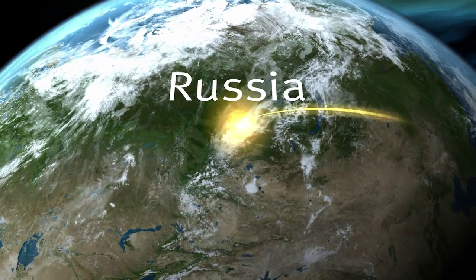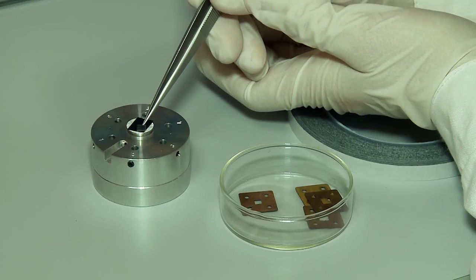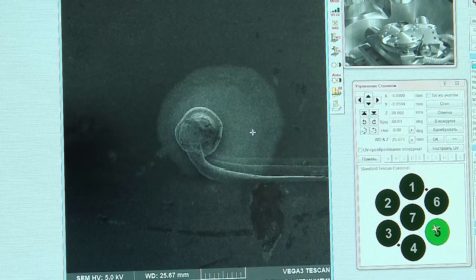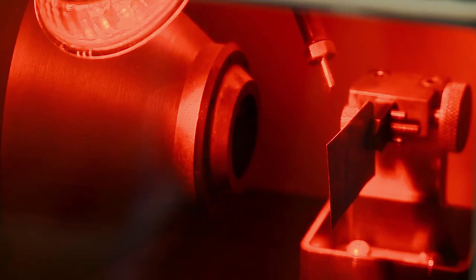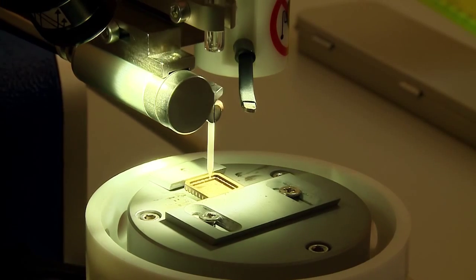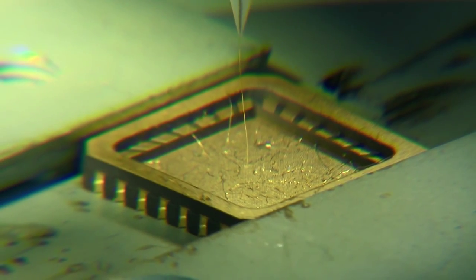In the world of Tokamaks, ITER will be a giant. However, the operation of this giant couldn't be successful without such tiny elements as diamond detectors. These small components, measuring only 4 by 4 millimeters, are an important diagnostic tool to detect the neutrons inside the machine. The precious and delicate detectors are manufactured at the Trinity facility of the Troitsk Institute for Innovation and Fusion Research near Moscow.